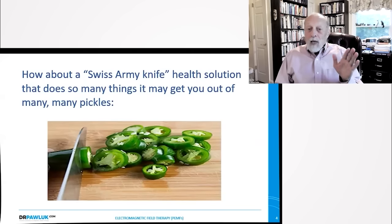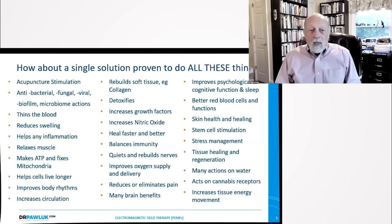How about a Swiss army knife health solution that does so many things it may get you out of many, many pickles? How about a single solution that can do all of these things: acupuncture stimulation, help with infections of different kinds, thins the blood as an anticoagulant, reduces swelling anywhere in the body, helps with any inflammation, relaxes muscles, makes ATP and fixes mitochondria, helps cells live longer, improves body rhythms, increases circulation, rebuilds soft tissue including collagen, detoxifies, increases growth factors, increases nitric oxide, and heals faster and better.